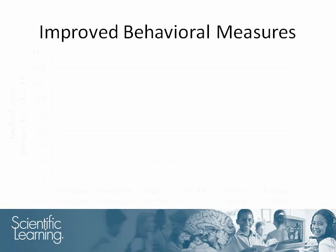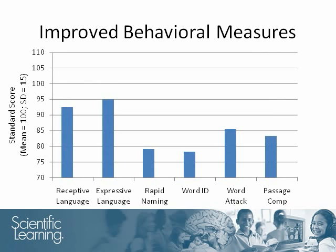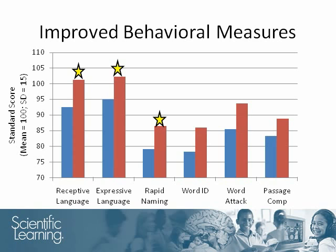Corresponding with the changes in temporoparietal activation, there were improvements in the students' behavioral measures. The improvements in receptive and expressive language skills, as well as rapid naming, which tests rapid recall abilities, were all statistically significant. There were also improvements in other reading skills, including sight word reading, decoding, and passage comprehension. Again, these improvements were statistically significant.